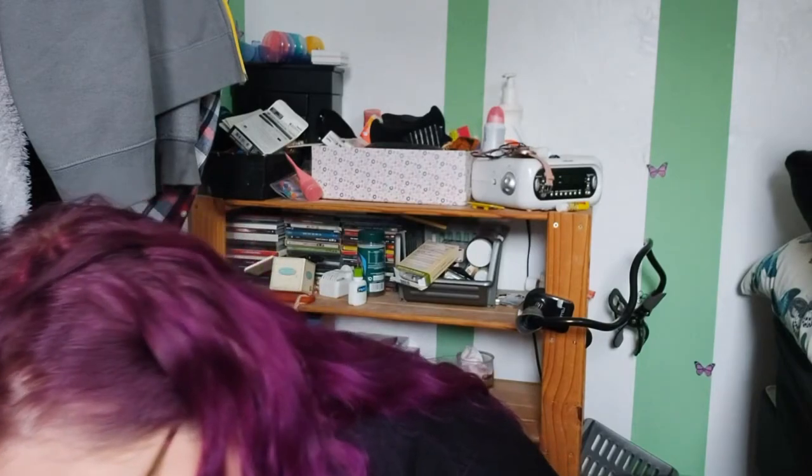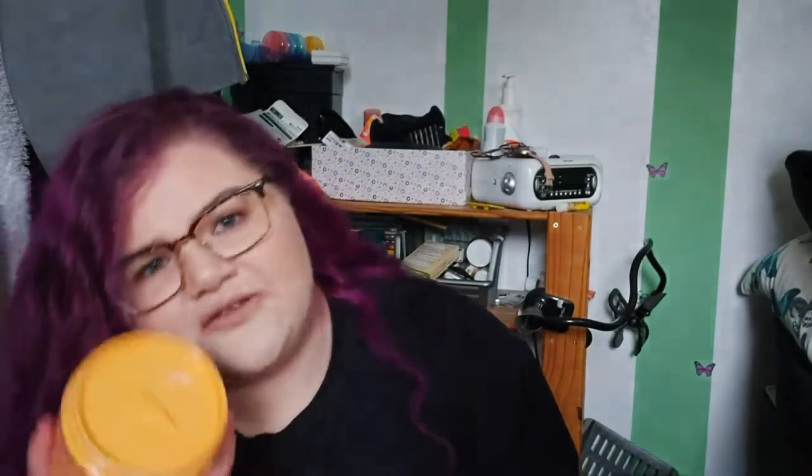Let's get the one bit of hair care out of the way. This is the Amika Soul Food Nourishing Mask - people recommended this to me. It's 20 pounds, which is the most I've ever spent on a hair product apart from tools. I got the 250ml - I was going to get the massive one but didn't want to spend 30 pounds. I was also going to get the shampoo and conditioner from the color protect range but might do that another time. It smells really nice even with the lid on.